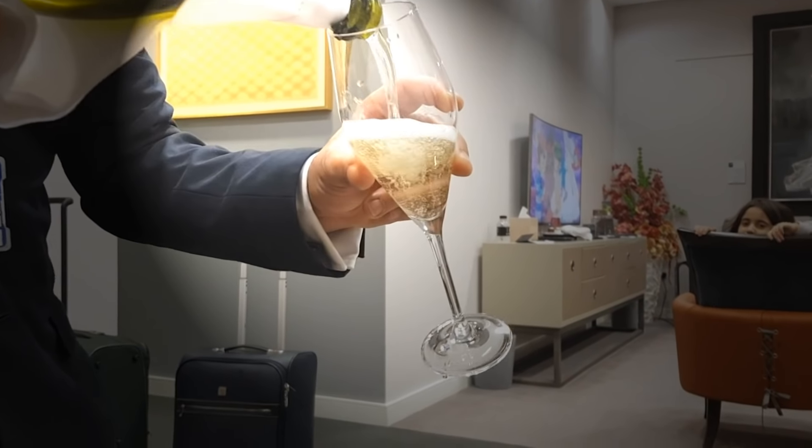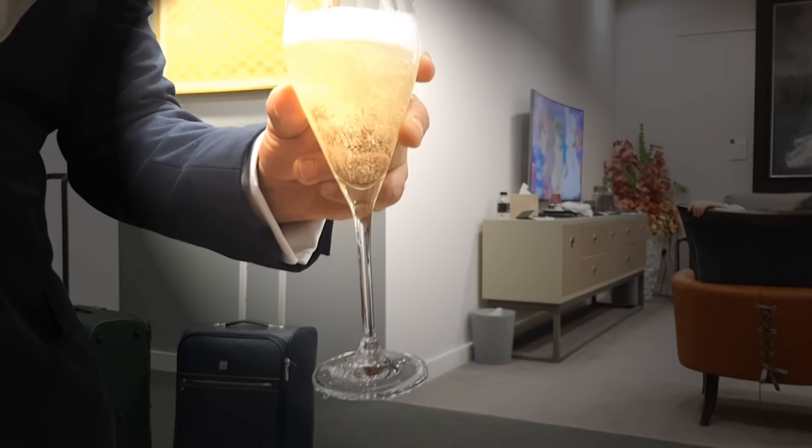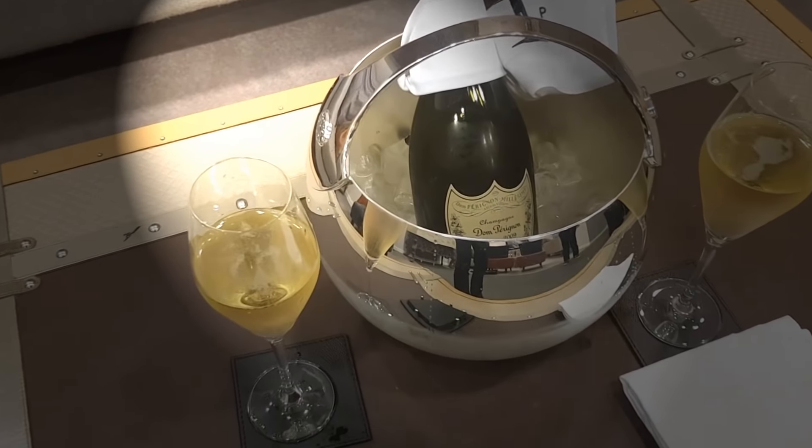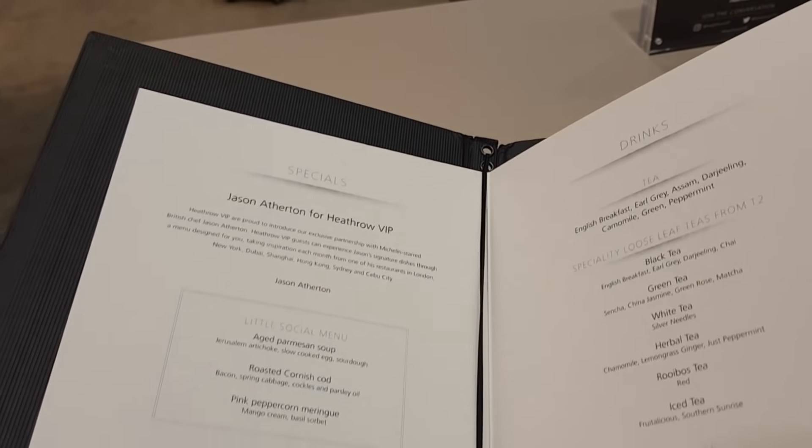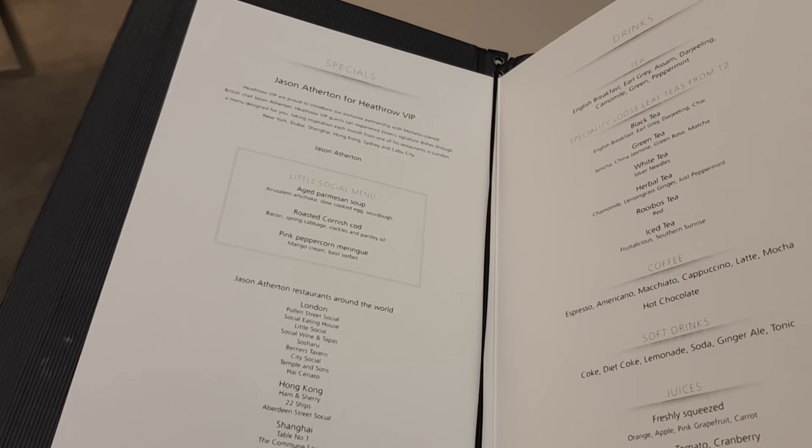The menus are created by Jason Atherton. In case you do not know who Jason Atherton is, you simply have to look at the top Michelin-starred restaurants in London and you'll see a few of them are owned by him.